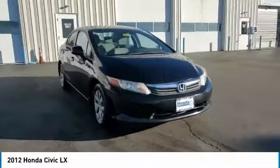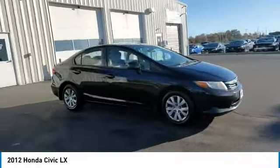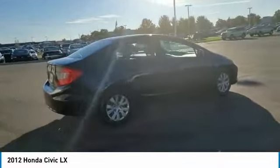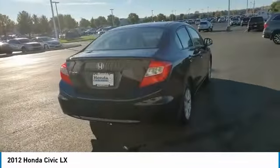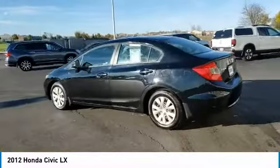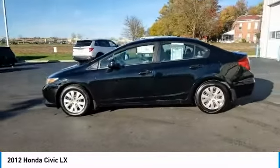Speed control, front disc rear drum brakes, FWD, wheel covers, rear window defroster, security system. This vehicle offers reliability and good looks at a great price, so come in and take a test drive today.